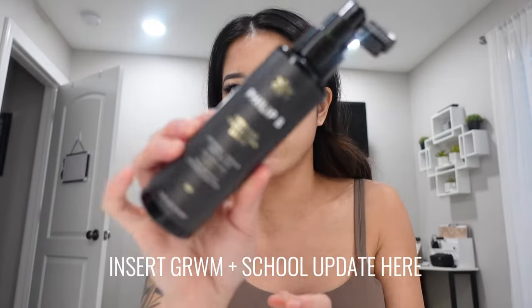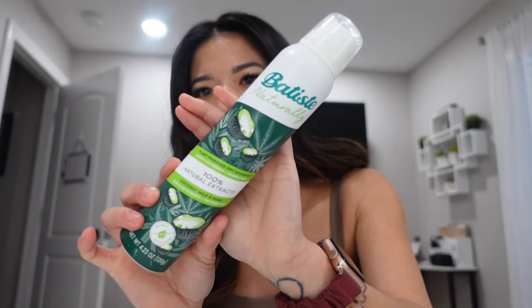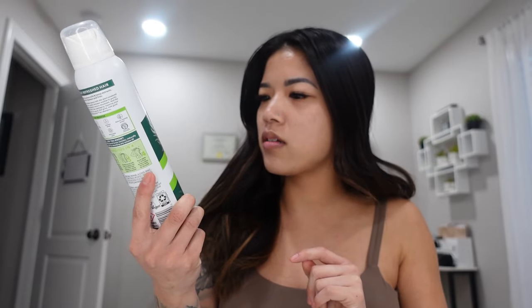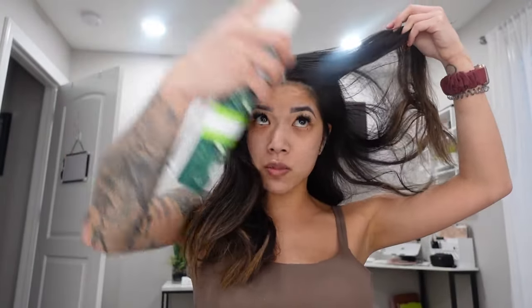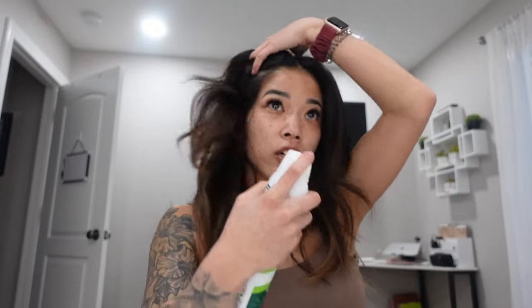I've been using this Philip B thermal protection — it also smells really nice, I love when hair products smell good. I'm going to put this in my hair and let it sit while I do my makeup, and I'll dry shampoo my hair too. I use the Batiste Naturally Collection — the coconut milk and hemp one. I love it because it's pretty much an invisible spray. I have really dark roots so I need something that won't turn my hair white.